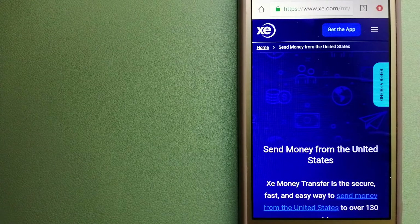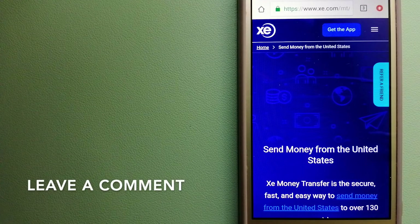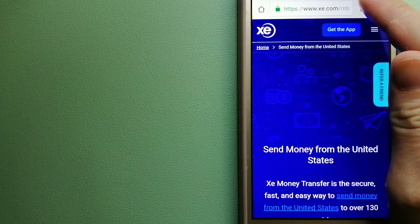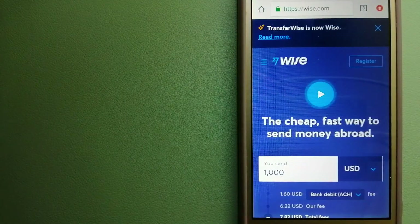Our second option is XE Money Transfer. This is an online money transfer company that offers a cheaper and faster way to send money internationally. As a trusted and seasoned name in foreign exchange, they could be a good option for your international money transfer. Founded in 1993, they have been dealing in foreign exchange for a long time. The fact that they don't charge transfer fees or have a minimum transfer amount makes them quite attractive. For more information, check the video description.